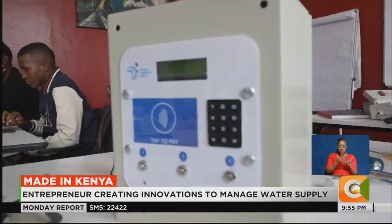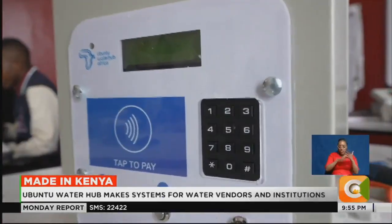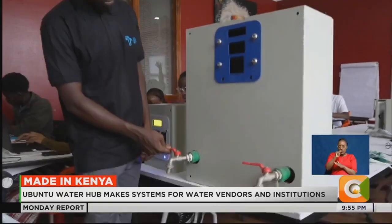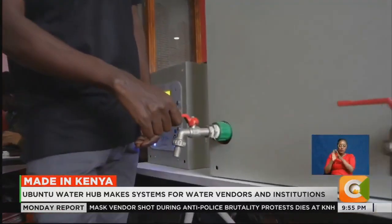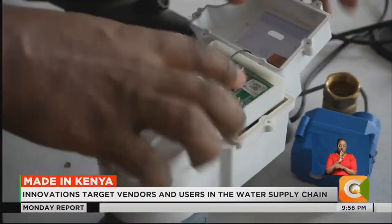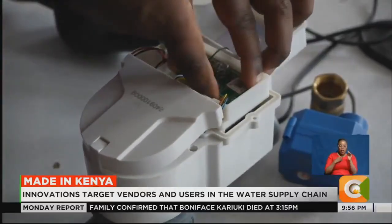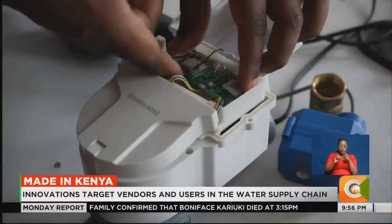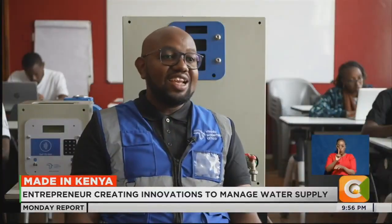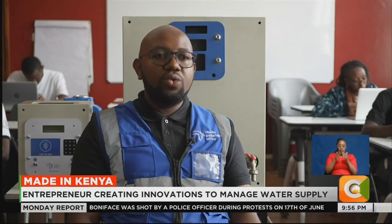Akimali says the ATMs rely on network connectivity to work well, and they are working on new versions that don't require connectivity to dispense water. You have to have a working kiosk and you need to have water. Across the country so far, they have installed about 60 ATMs in 15 counties, and one ATM in Kampala, Uganda. They are currently working on expanding to other markets in Africa.